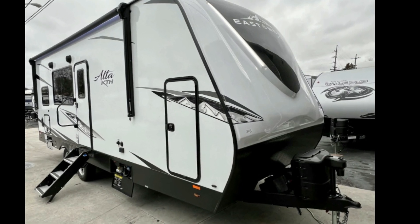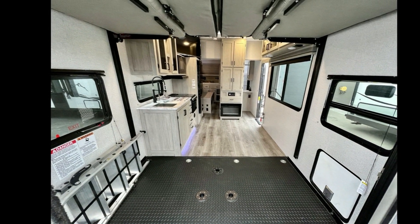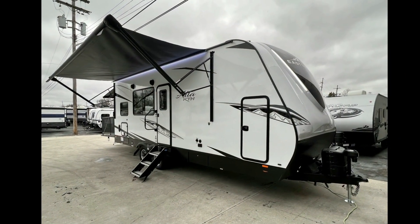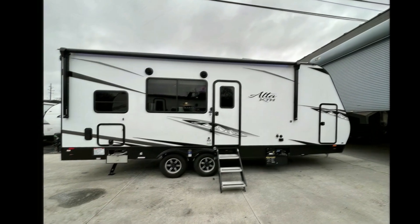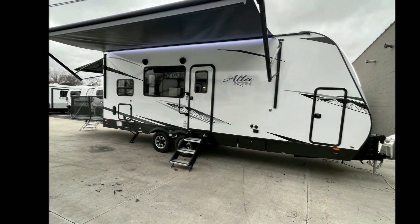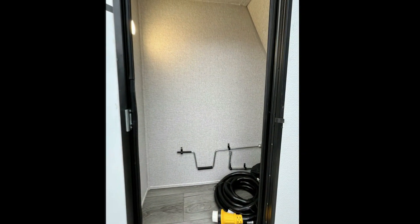Travel in style with this East 2S 2023 Alta 2400 KTH. Whether you are planning on vacationing, adventuring, or just relaxing, this travel trailer does it all. This unit is perfect for those looking to maximize fuel efficiency but maintain all of the conveniences of a well-appointed, feature-packed RV.